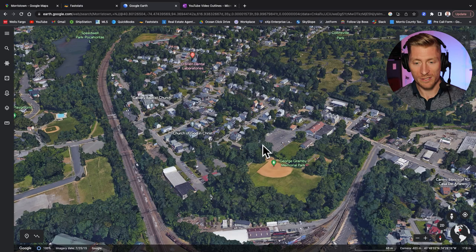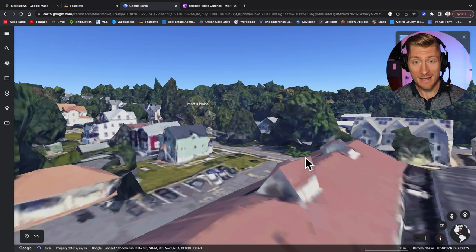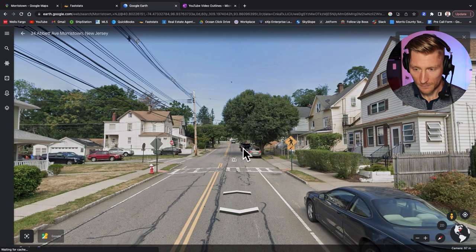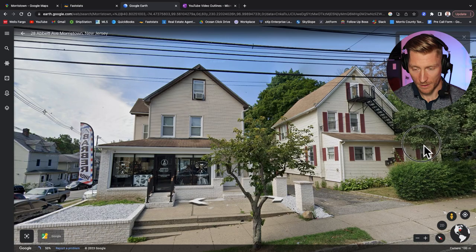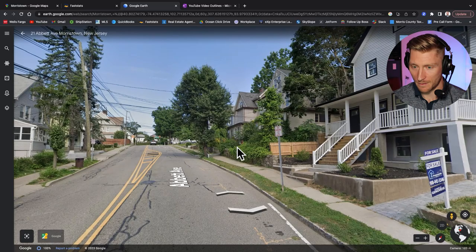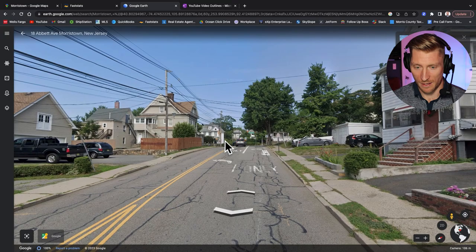Now we're in the northeast section of Morristown, and this is almost all multifamily. If you're looking for an investment property in Morristown, there are going to be some options in this section. You can see two-door multifamilies, buildings with fire escapes — there's a lot of multifamily options here, including some newer builds. Plenty of options for investors in Morristown.